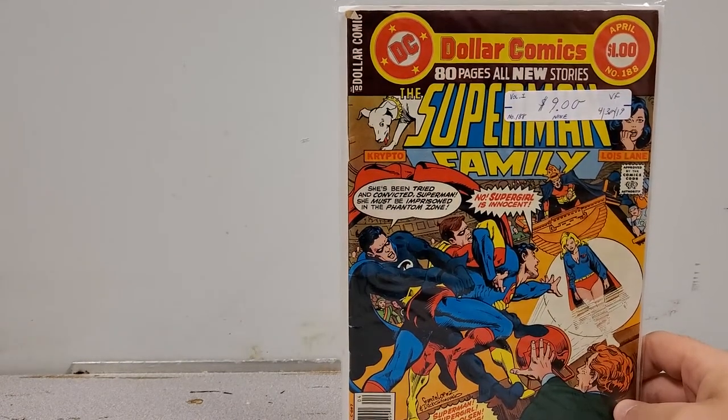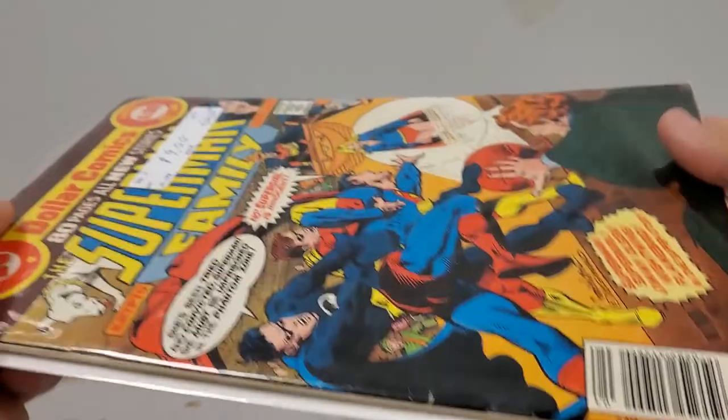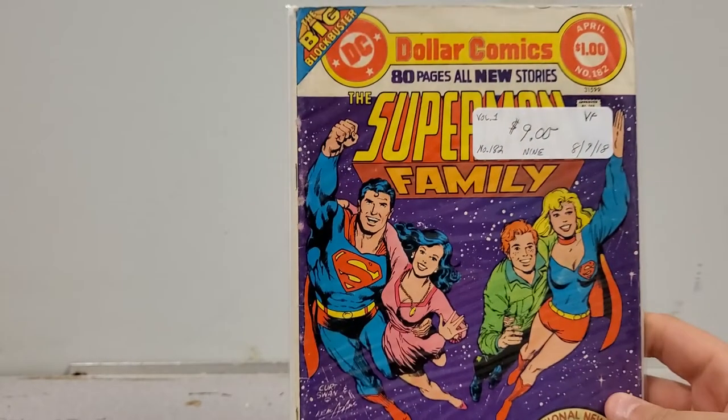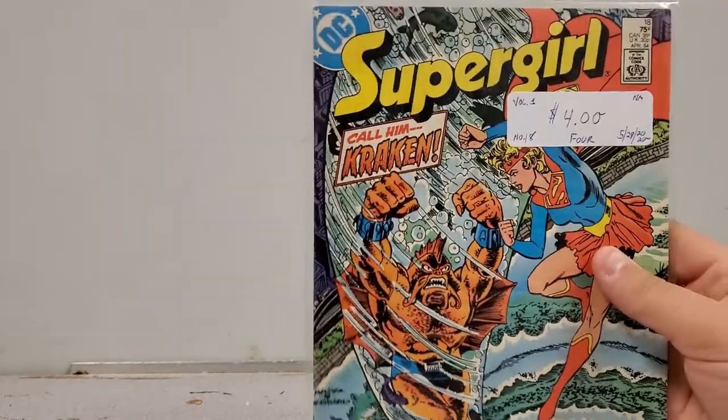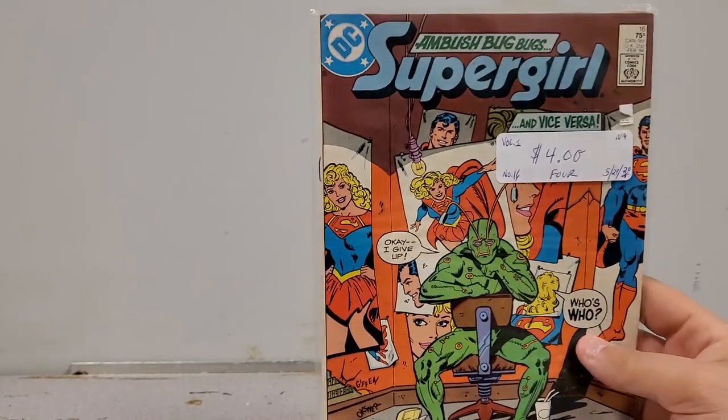Next up we have Superman Family number 188 — not nine dollars, though the book's in great shape. Very nice shape. I was missing this, not anymore. Now we have Superman Family number 182 — another book I didn't have from my Superman Family run, which I need to put into my League of Comic Geeks. Now we have Supergirl number 18 — I think I picked this up double by accident.